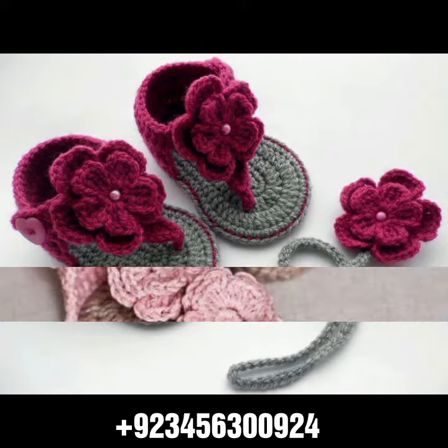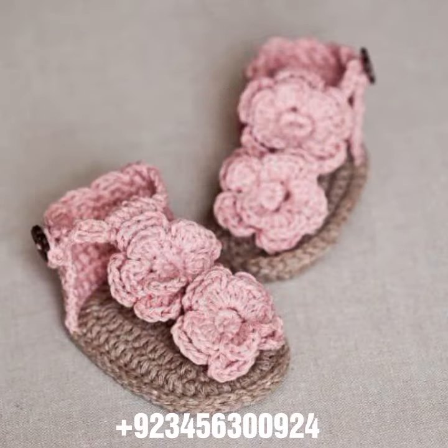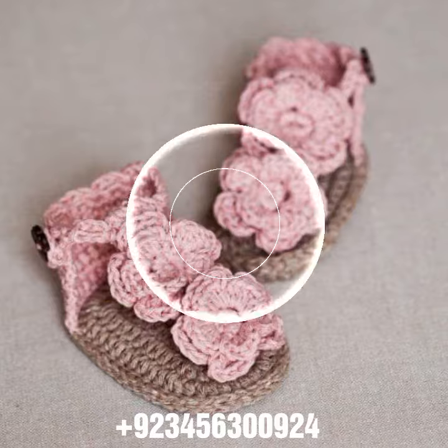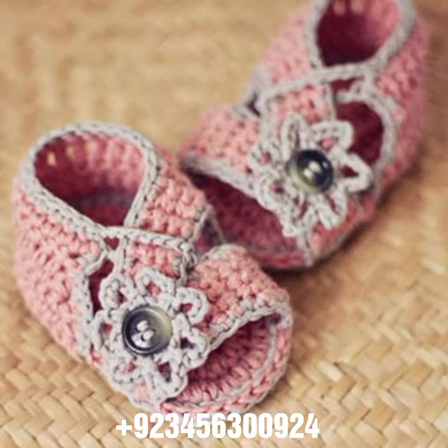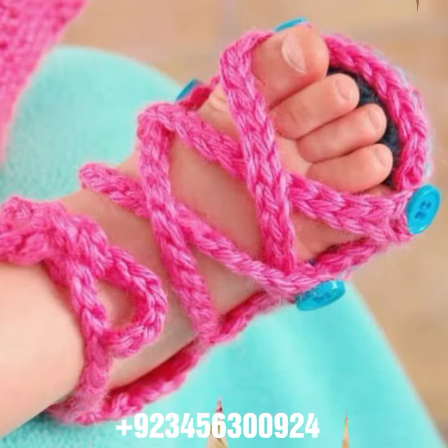Hello friends, welcome back to my channel. How are you friends? I hope you are fine and enjoying your life with your family and friends safely. Dear friends, let's get to the video. I am back again with the most demanding, attractive, and amazing collection of crochet baby sandal designs — different colors, different designs, different ideas.